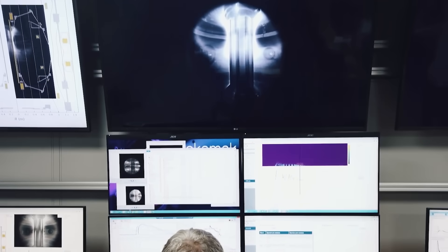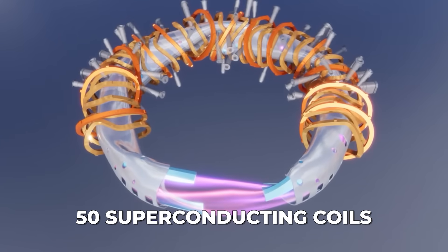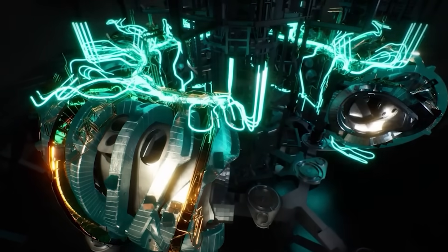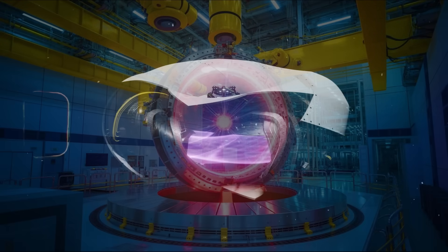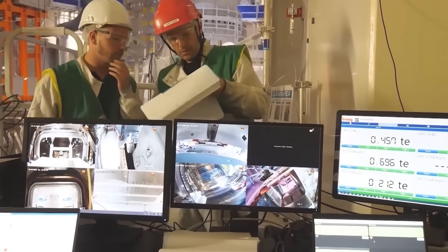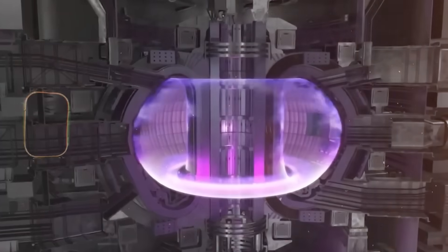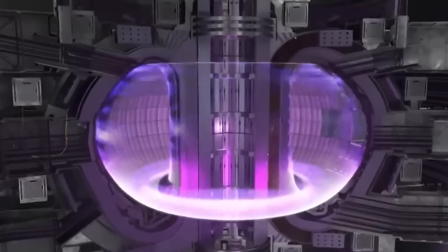The engineering behind this is extremely complex. Wendelstein 7X contains 50 superconducting coils, each built with millimeter precision using advanced simulations and specialized manufacturing tools. The result is a machine that can, in theory, run continuously without the sudden collapses that plague tokamaks. Germany's 43-second run proved that this theory is grounded in reality — the plasma remained calm, the magnetic fields held firm, and the stellarator design showed why it may be the preferred architecture for building full-scale fusion power plants.